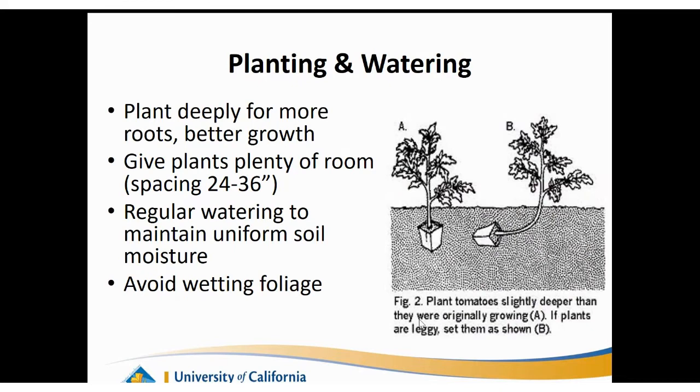When planting, make sure you plant deeply to give your roots a better chance for growth. Tomatoes are a deeper-rooted vegetable plant. If you have a leggy tomato, you can plant it almost in a trough to bury some of that stem so that you're not starting off with such a leggy tomato plant. Follow the spacing suggestions on the label to give your tomato plants plenty of room - two feet to even three feet on some varieties - to allow for good airflow.